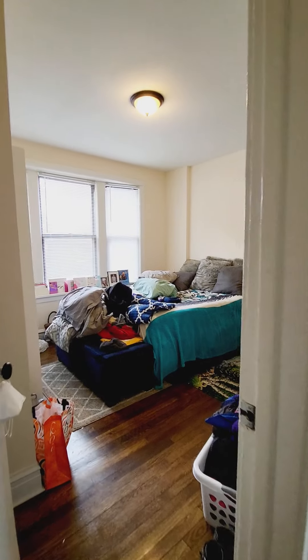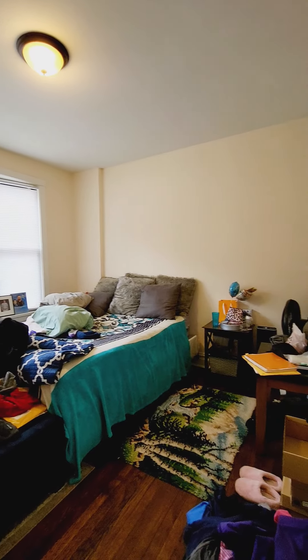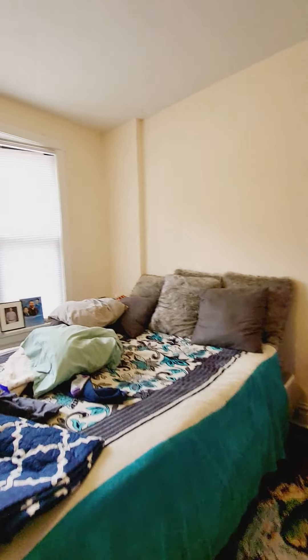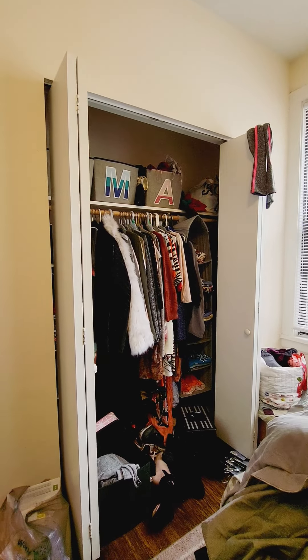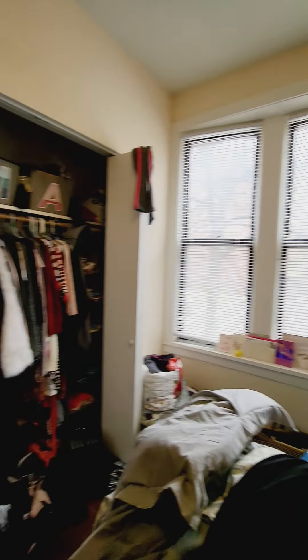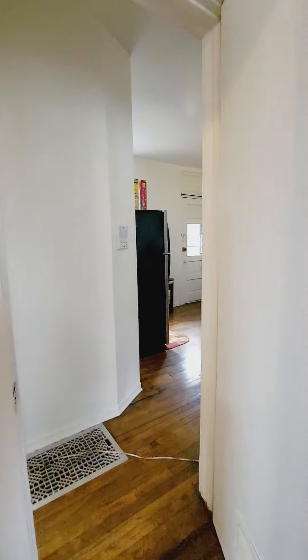Over here is the master bedroom. There's a queen-size bed right there — you can see it's really large, with a huge closet. Now, we're right on Damon, but it's very quiet. This part of town is actually a low-traffic area.